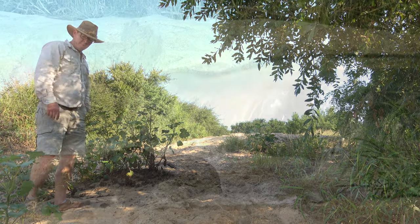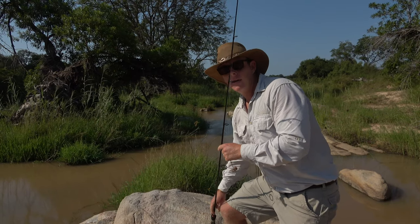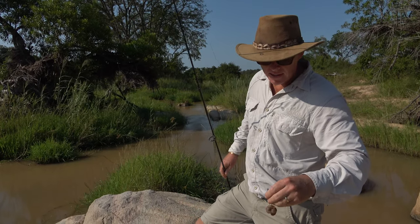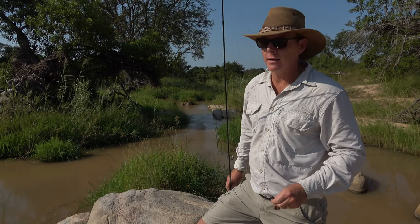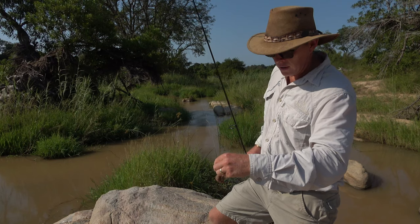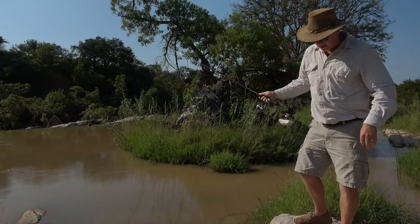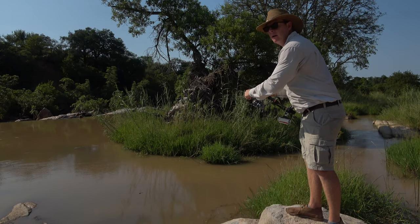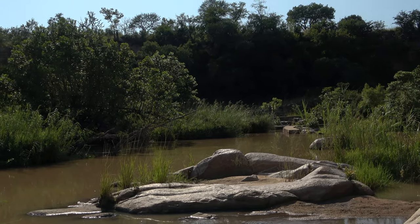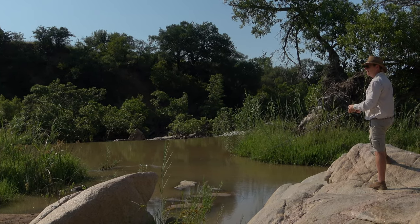Not much luck down at the other spot, so we've just come upstream a little bit to a deeper pan here. We're going to mix it up. Earlier I told you a bit about the catfish being primarily a bottom feeder and scavenger, so I've opted to try with a bit of bait — this is a little bit of beef sausage I snuck out of the kitchen, thanks Glory. Not the most exciting way of fishing, and not my preferred method — I always enjoy using artificial lures — but this is also pretty effective. Just cast it out and let it sit on the bottom, and hopefully something will come along and pick it up.